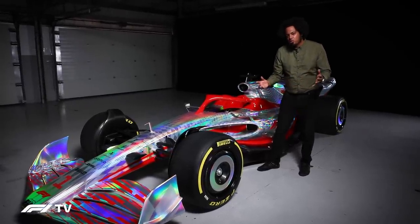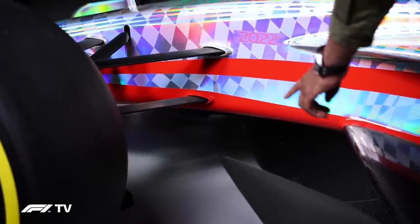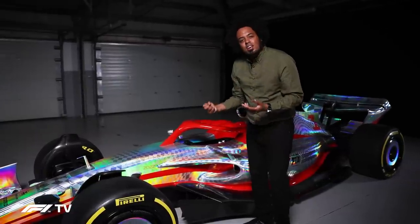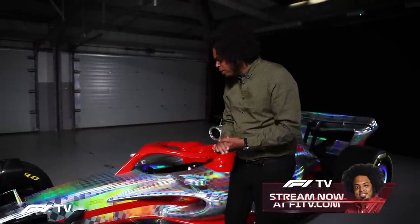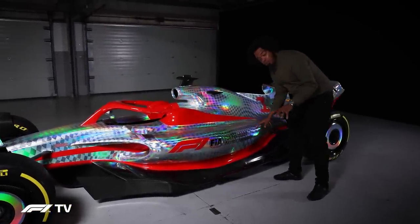The real secret to the car aerodynamically is down here at the leading edge of the floor. The t-tray — that flat section at the front of the monocoque on 2021 cars — is gone, replaced by a big section sticking forwards that's the entry to the tunnels. It reminds me of an old Indy car or Champ car, because this car makes its downforce completely differently to the current generation. The idea is that a ground effect car should allow closer racing and better following in traffic.